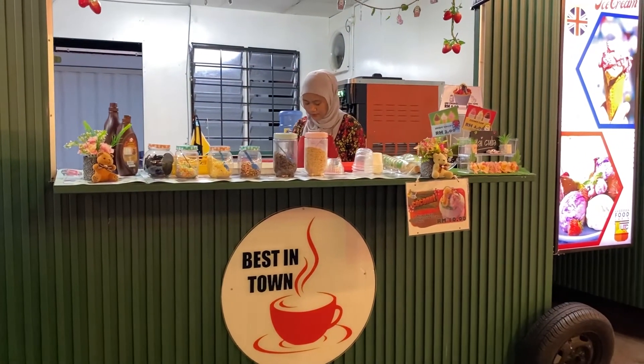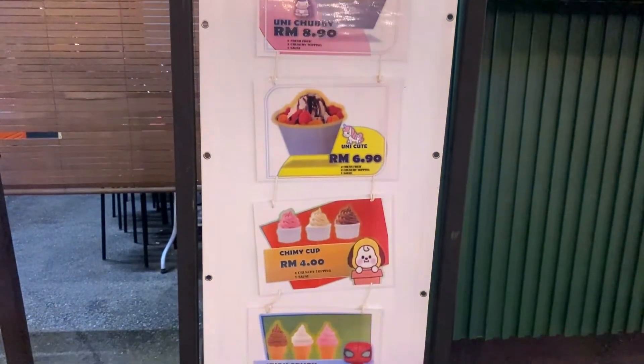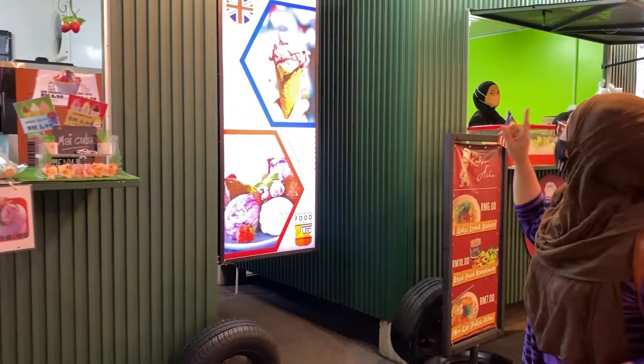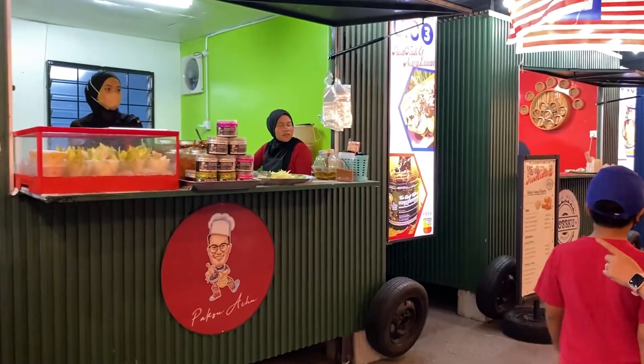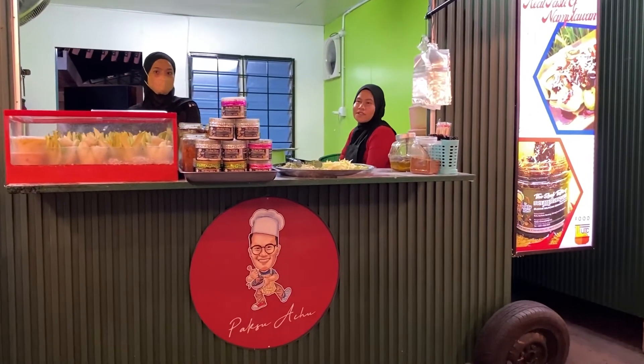Cabin kedua yang kita nampak lepas masuk dari entrance tadi ialah London Ice Cream. Dia orang akan tulis macam food cabin UTC 2, UTC 3 - tu dia punya tanda cabin. Jom kita tengok apa lagi yang ada kat sini. Meriah hari-hari ni. Cabin yang ketiga kita ada Paksu Acu 6 Pelawan - nanti kita nak try sekejap lagi.